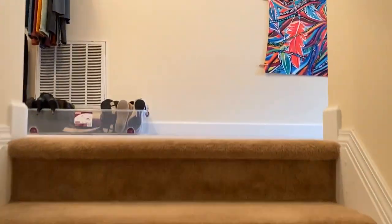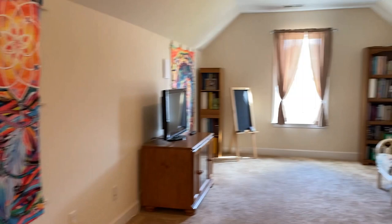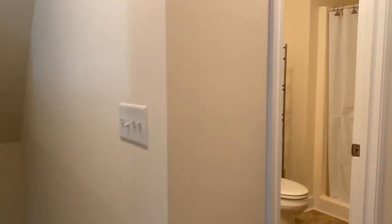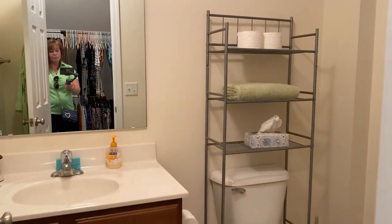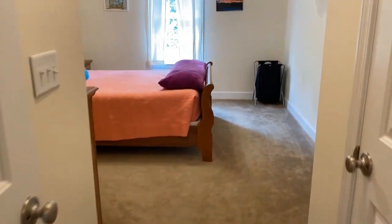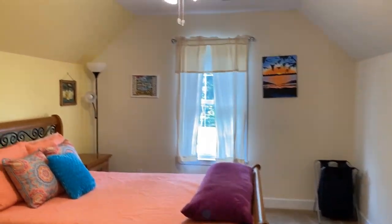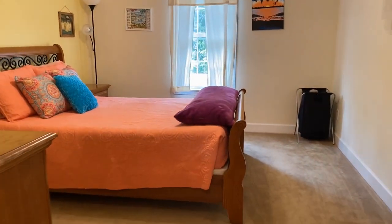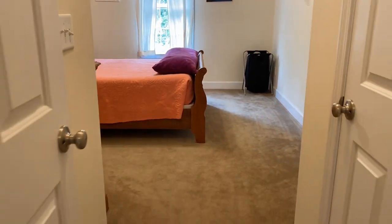And upstairs is fabulous. You have a bonus room and a full bathroom. If you have teenagers or anyone that wants additional space, this is really fabulous.